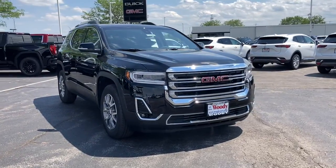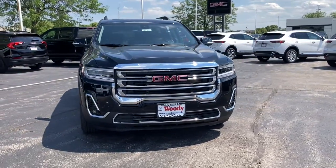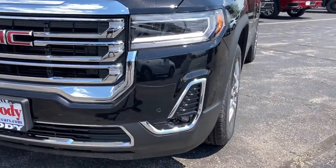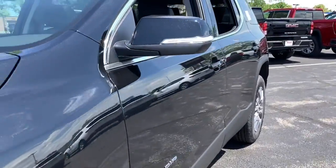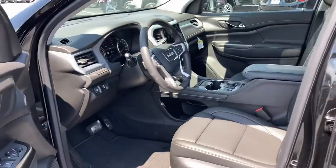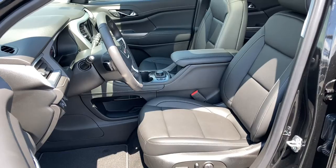Your next car could be the 2021 GMC Acadia. Get the features you need and the comfort and style you've been hoping for. This well-equipped vehicle is an excellent value and will help you make the most of every drive. All you need to do is relax and enjoy the ride.